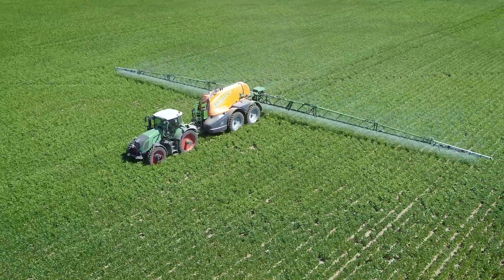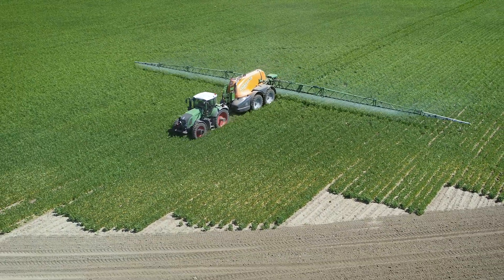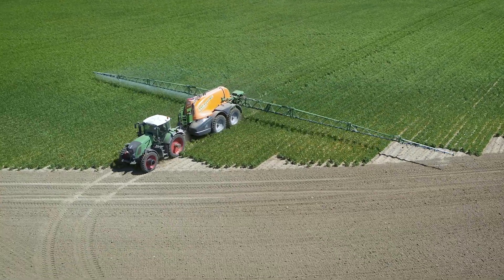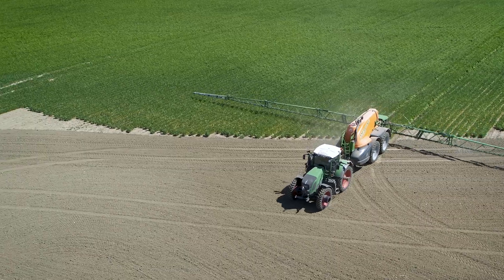One of my favourite features would be the section control, where I can turn off certain nozzles and have them turn off automatically when I've already passed something that I've sprayed before. So the functionality is by far the highest I've ever had on a sprayer.